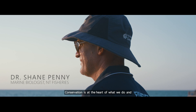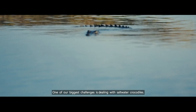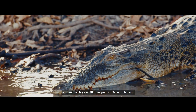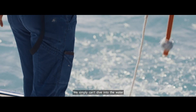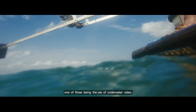Conservation is at the heart of what we do and I feel very privileged and lucky to have the job I have. One of our biggest challenges is dealing with saltwater crocodiles. In parts of the Northern Territory we've got some of the largest populations in the world, and we catch over 300 per year in Darwin Harbour because we simply can't dive into the water to explore, count, and identify fish or marine species. As a result we've had to look at alternative methods, one of those being the use of underwater video.